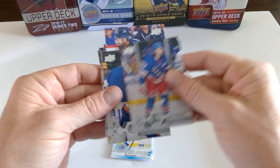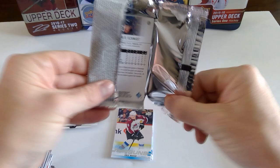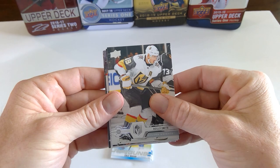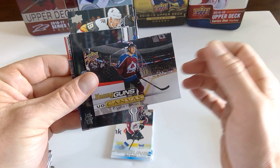Mika Zibanejad. Semyon Varlamov. Craig Smith. Not gonna lie, this was a great first box. Riley Smith. Anze Kopitar. Vince Dunn. And a canvas young gun of Connor Timmons. Nice.